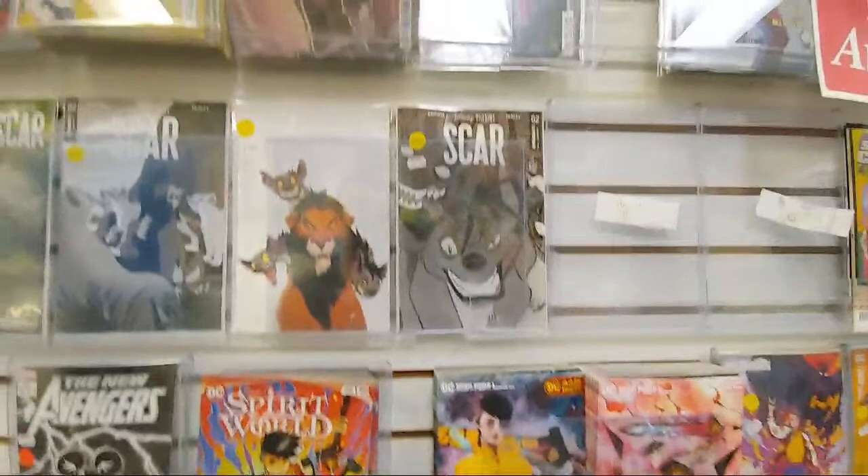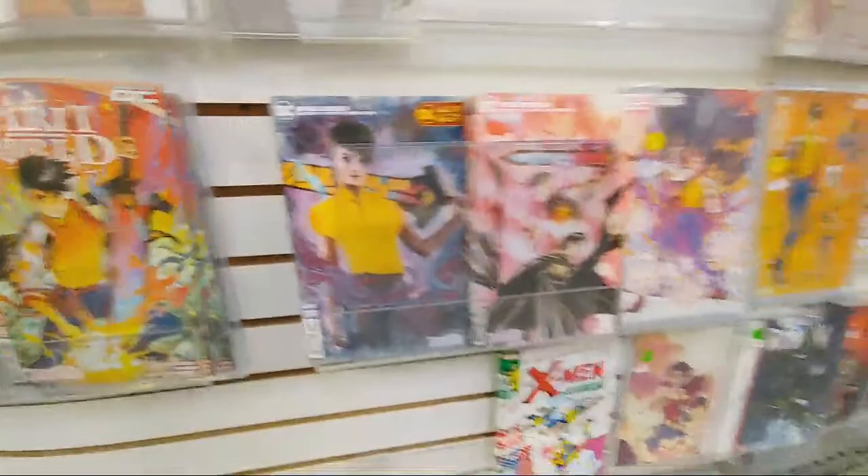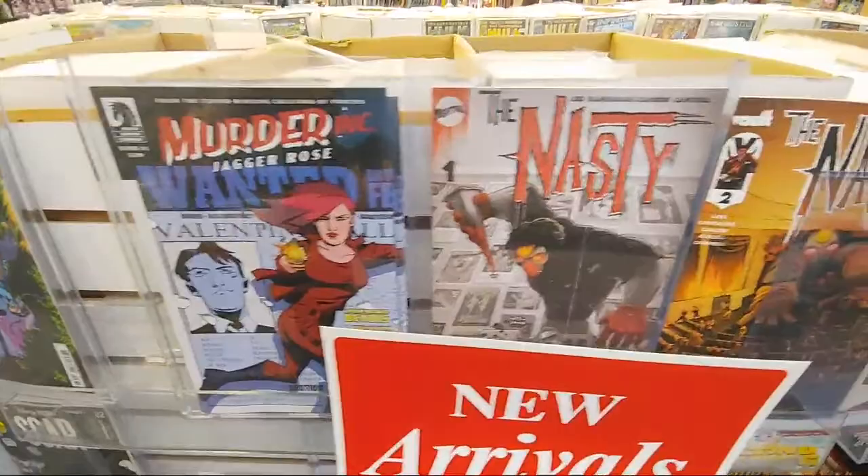We got Spirit World — this is a new number one too. And we got Scar — I really like that one there. One in 10. This is the one in 100 — 122 bucks for the one in 100. Spirit World. Murder Inc.